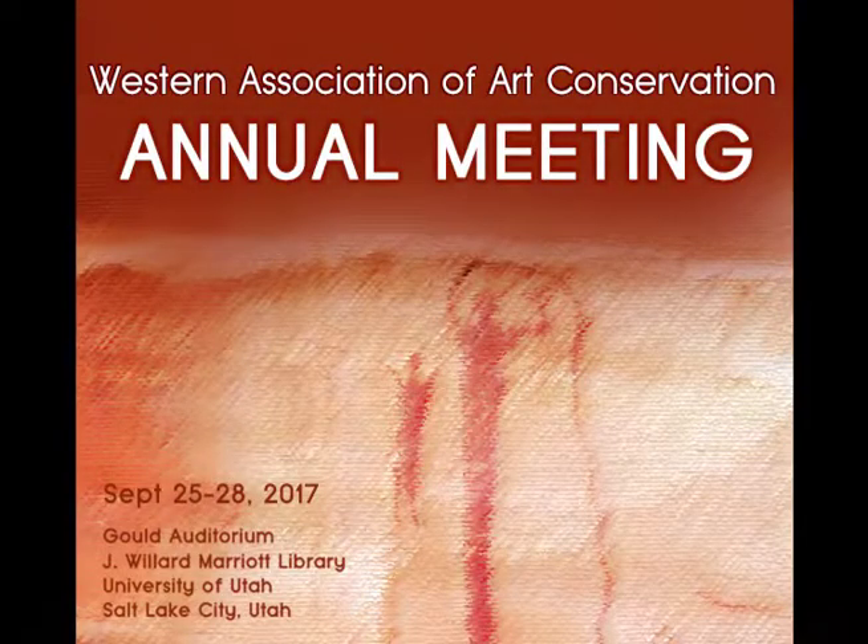Good morning everyone. My name is Samantha Springer. I'm a conservator at the Portland Art Museum and a member at large for WAC. Thank you all for being here. I'll just be the moderator for the rest of the morning. Seth Irwin will be presenting. Seth is a book, paper, and photo conservator who holds a master's in art conservation specializing in paper from Queens University.